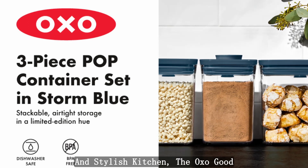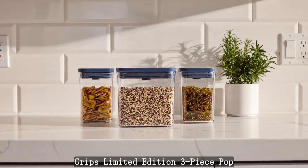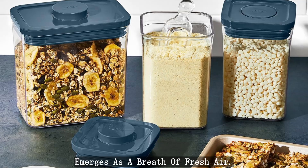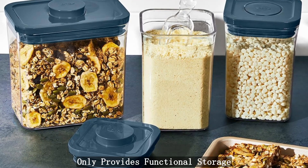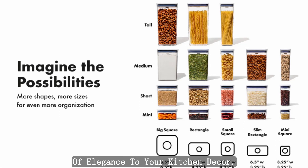In the pursuit of an organized and stylish kitchen, the OXO Good Grips limited-edition three-piece pop container everyday set in Storm Blue emerges as a breath of fresh air. This limited-edition collection not only provides functional storage solutions, but also adds a touch of elegance to your kitchen decor.